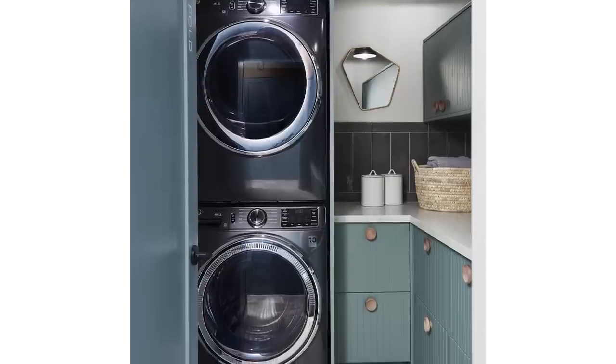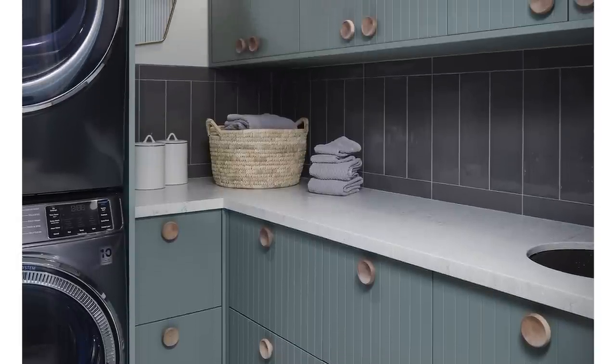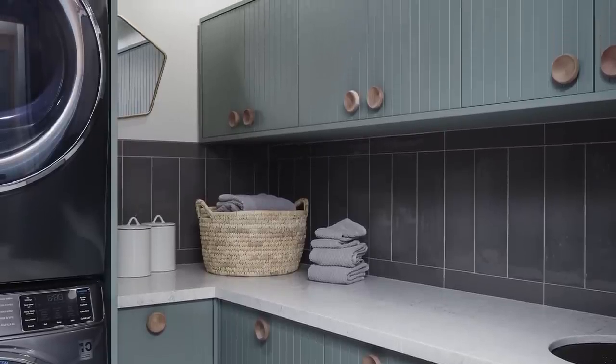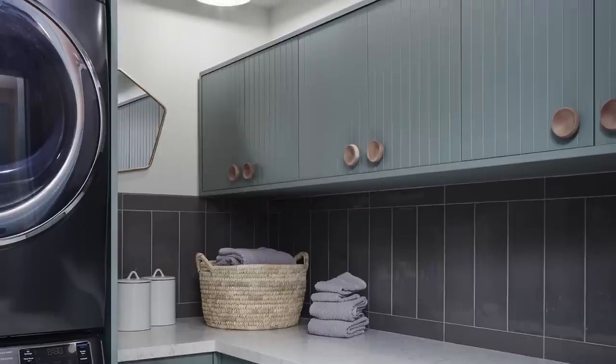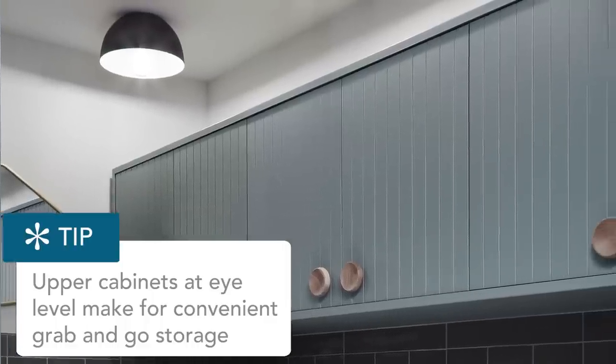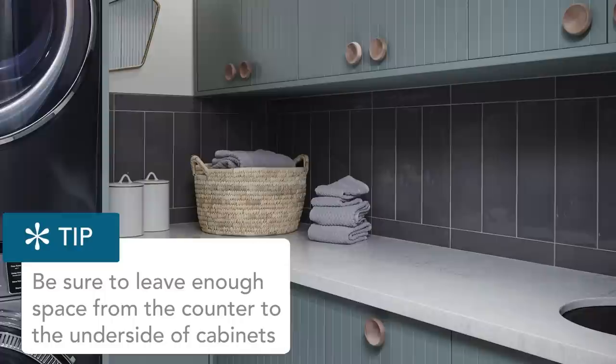I was able to sneak in an L-shaped counter, which is great for folding. I wanted to make sure we could have as much storage as possible because this is a rental house. You can never have enough storage. In a rental, we have to have multiple sets of everything — lots of sheets, lots of towels — and this allows them to be washed and neatly tucked away. Having an upper cabinet at roughly eye level makes it easy to store. Make sure you leave enough space from the counter to the underside of the cabinets so you've got room to move your arms when folding.